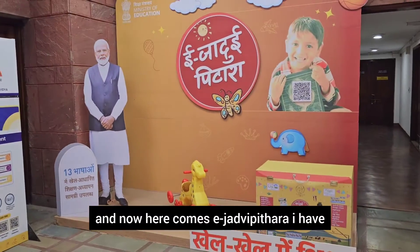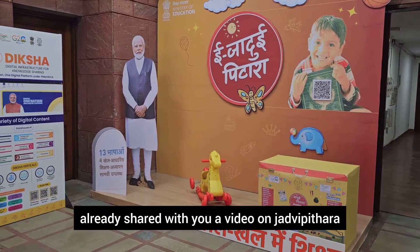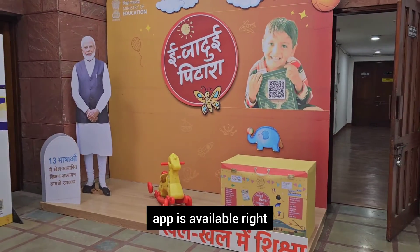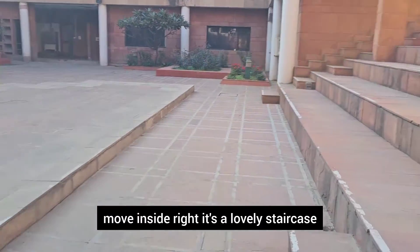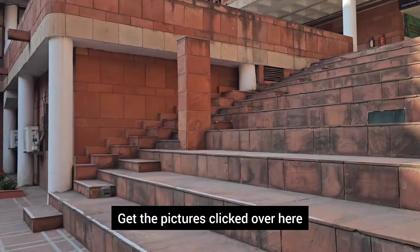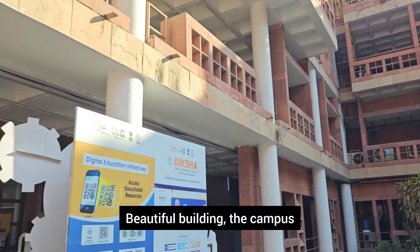Now here comes e-Jadwi Pitara. I have already shared a video on Jadwi Pitara, and now we have got the e-Jadwi Pitara here — the app is available where you can access all the e-resources for Jadwi Pitara. Let's move inside. It's a lovely staircase — get your pictures clicked here in this beautiful building.